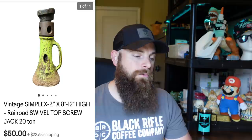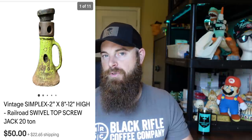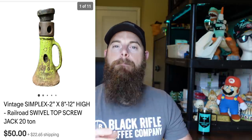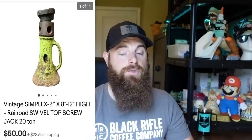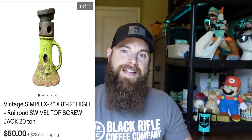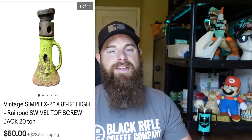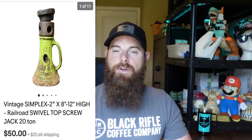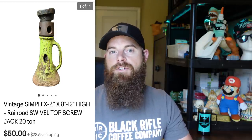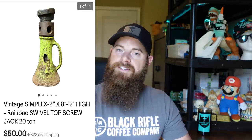Vintage Simplex big swivel-top screw jack, 20-ton. Had it listed for $70, somebody offered $50 plus shipping and I took it — I was only $20 into it and already in the good from that yard sale about three weeks prior. It fits in a large flat rate box, which is key — this thing weighed around 15 to 20 pounds. When I buy heavy items, I always ask myself: will it fit in a large flat rate? If not, I usually stay away.